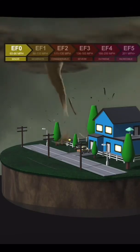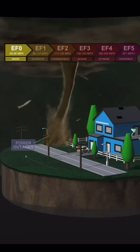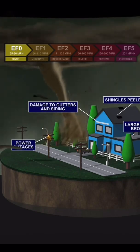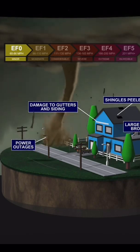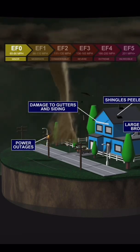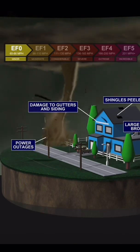The weakest tornadoes are EF0 tornadoes, but don't let that word 'weakest' fool you. These tornadoes still have winds that can reach 86 miles per hour — strong enough to cause power outages, do damage to gutters and siding, peel off shingles, and break large tree branches.